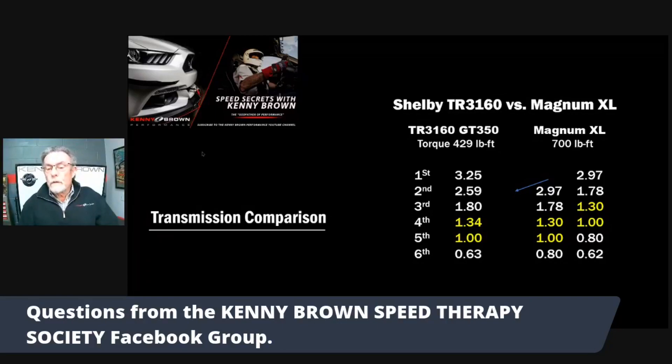I think the 3160 does have provisions for an internal oil pump to cool the transmission. You can find a used 3160 more cost-effectively than a new Magnum.